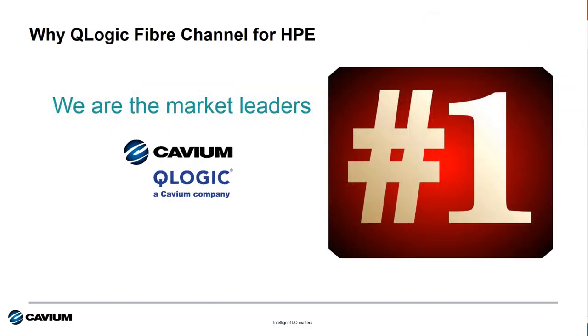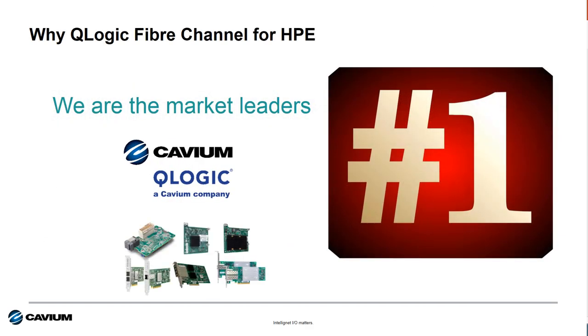The first reason is we're the market leader. 7 out of 10 HPE customers deploying fiber channel use Q-Logic, and you should too.